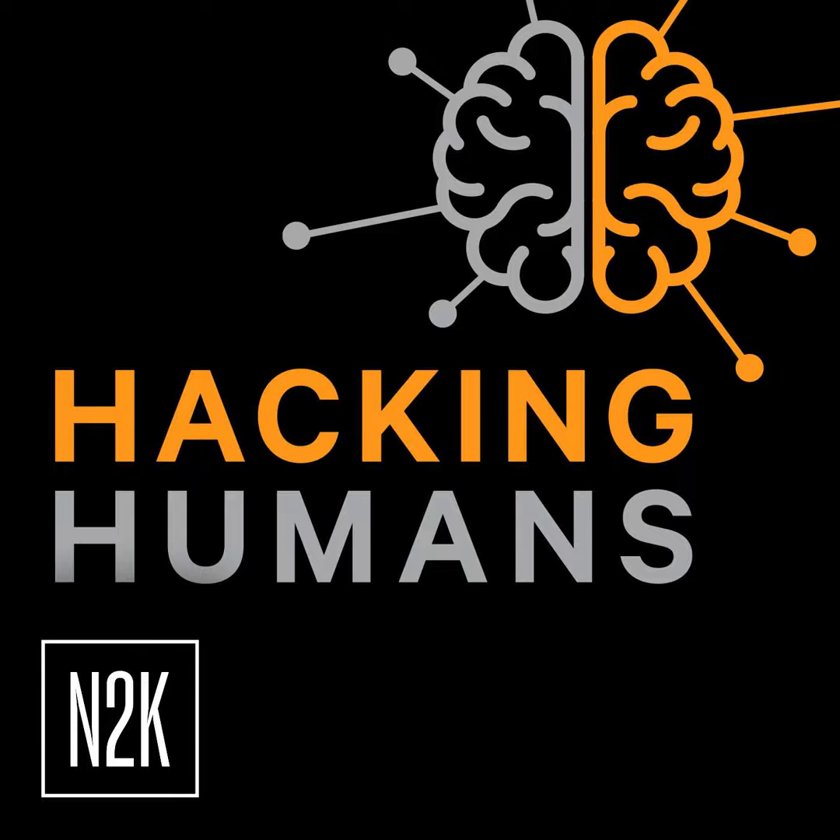We're privileged that N2K CyberWire is part of the daily routine of the most influential leaders and operators in the public and private sector, from the Fortune 500 to many of the world's preeminent intelligence and law enforcement agencies. N2K makes it easy for companies to optimize your biggest investment — your people. This episode is produced by Liz Stokes. Our executive producer is Jennifer Iben. Mixed by Elliot Peltzman and Trey Hester. Executive editor Brandon Karp. Peter Kilpie is our publisher. I'm Dave Bittner, and I'm Joe Kerrigan. Thanks for listening.